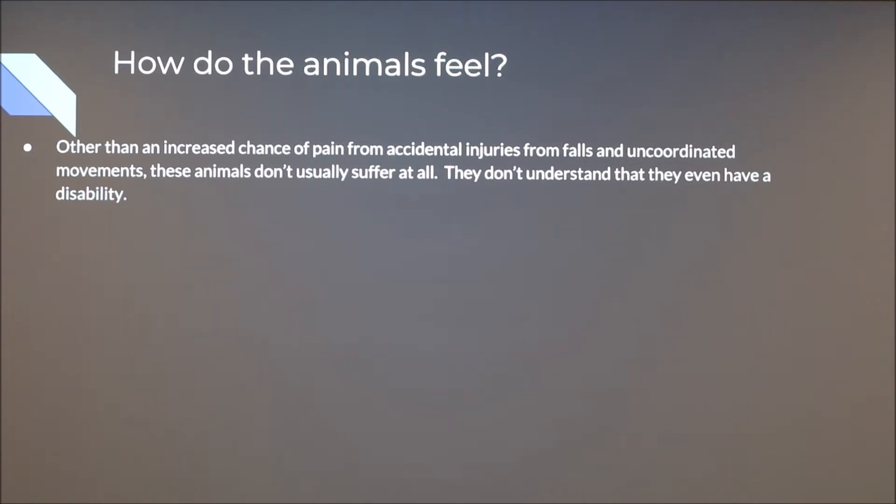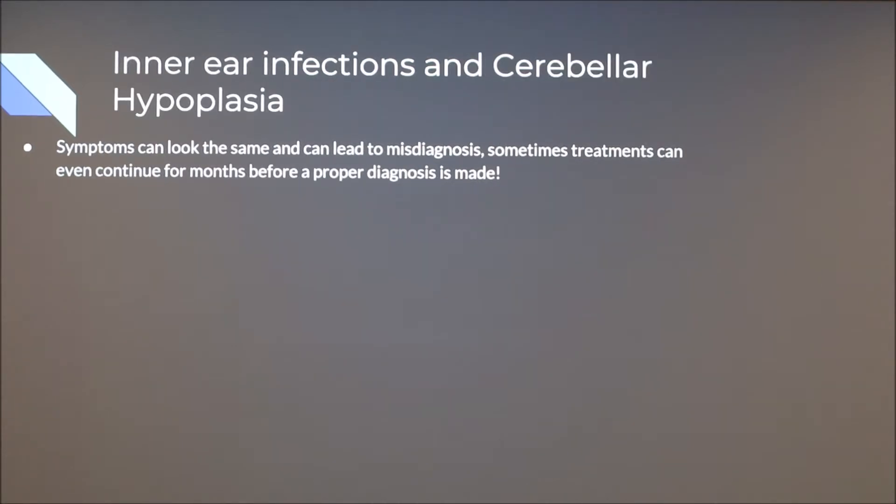Other than an increased chance of pain from accidental injuries — from falls or other uncoordinated movements — these animals usually don't suffer at all. They're not in pain because of this condition. For example, if a cat is climbing a cat tower and has this condition, it's more likely to fall off, and could sustain an injury. But as long as proper care is taken to meet their handicaps, these animals won't even understand that they have a disability — they just think it's normal life.